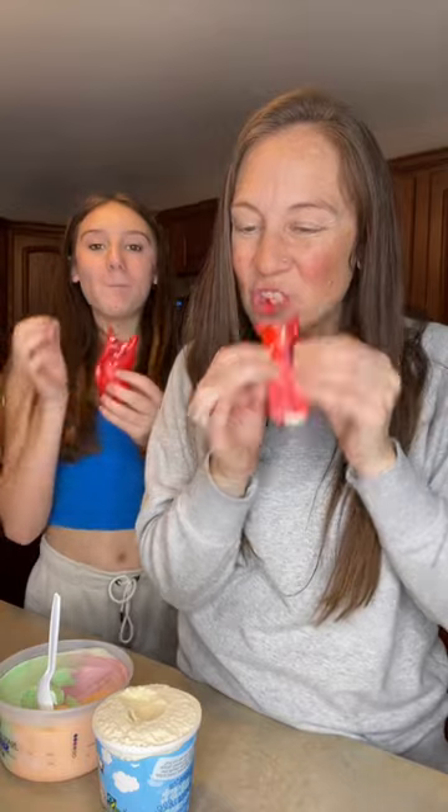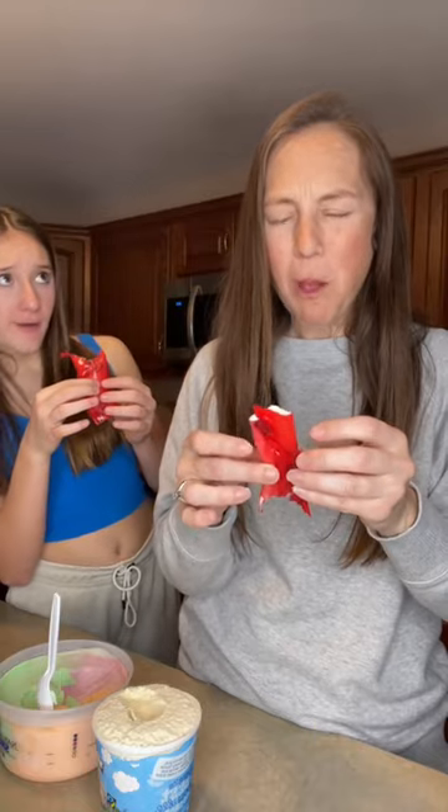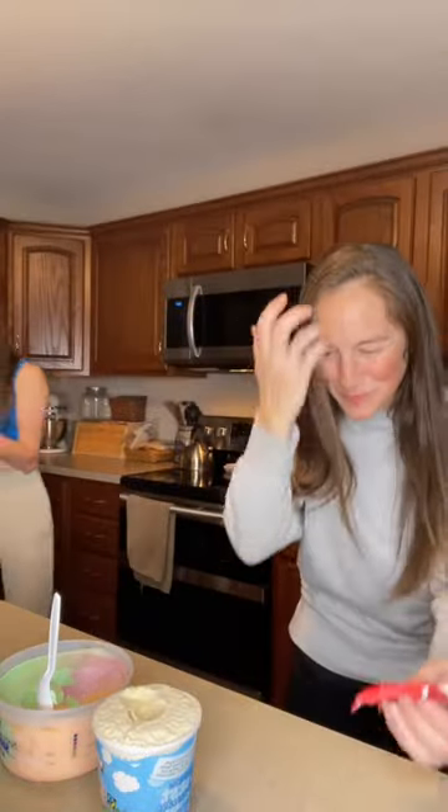Okay, you ready? Oh my gosh, Braylon, you put a ton of ice cream in yours. I just did a thin layer. Okay, I'm going to try the sherbet side first. I don't like this. I just dripped it everywhere.